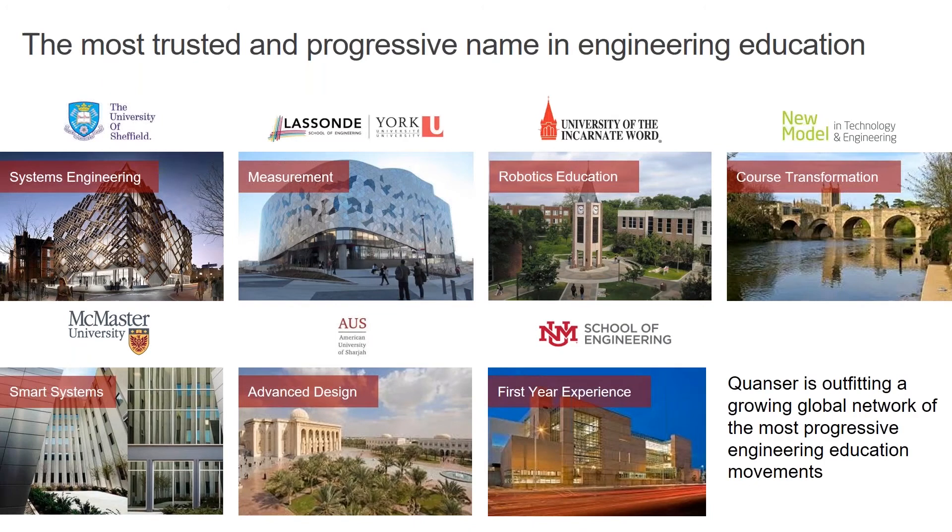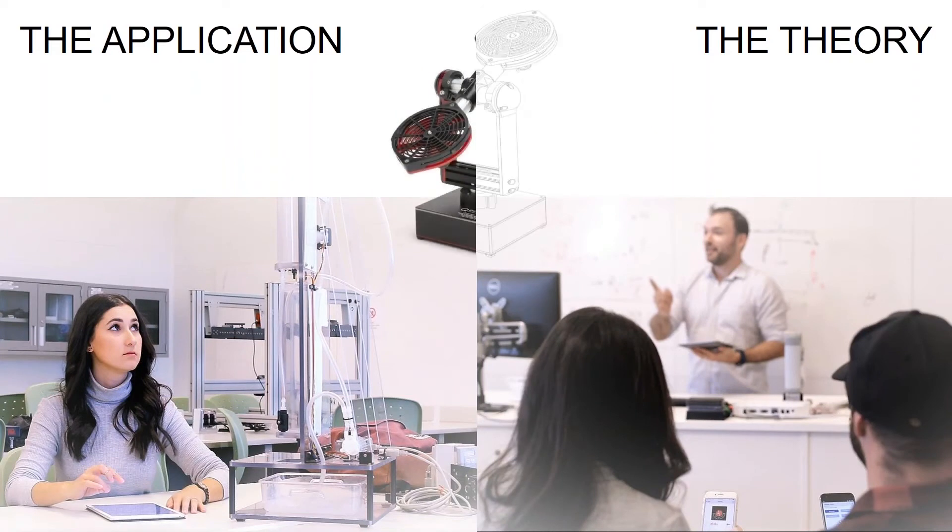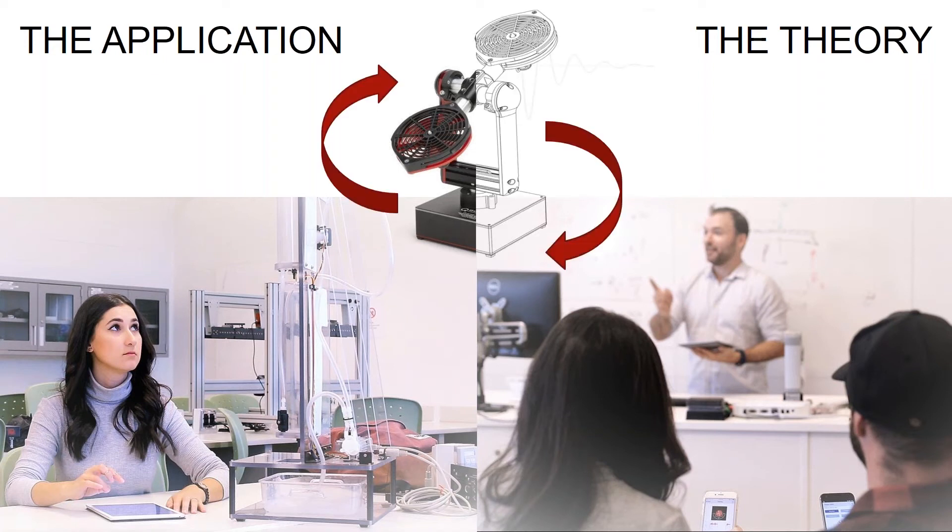Our mission — and something I truly can attest to from being a student myself a long time ago — is bridging the gap between theory and application. You're in the lecture hall and you want to apply all this theory and get more of a hands-on experience, to make these topics more concrete inside the lab by using systems. That has been basically our mission over the last 30 years.